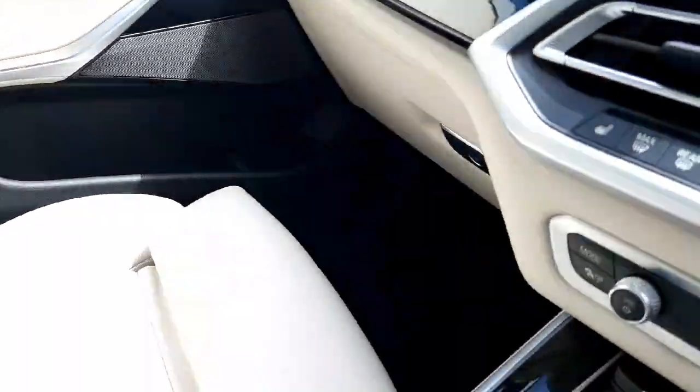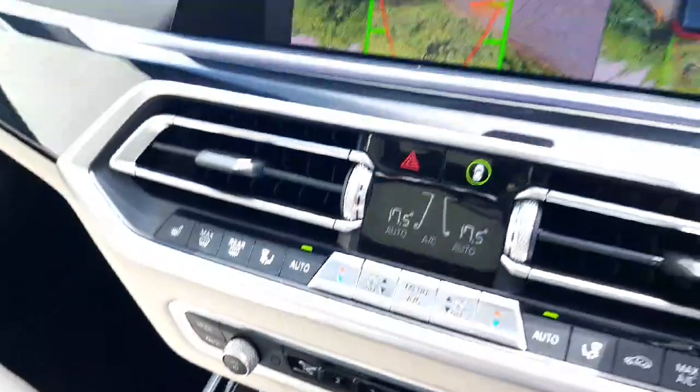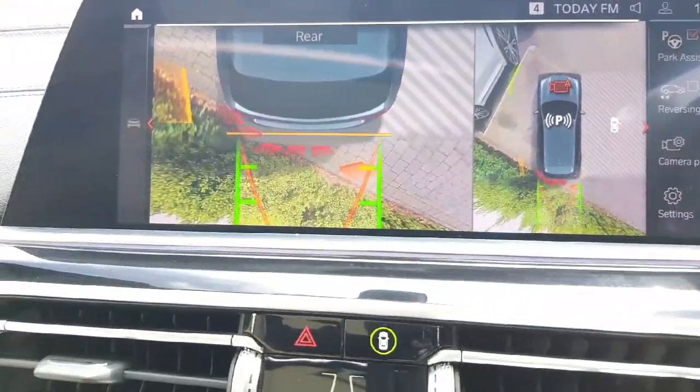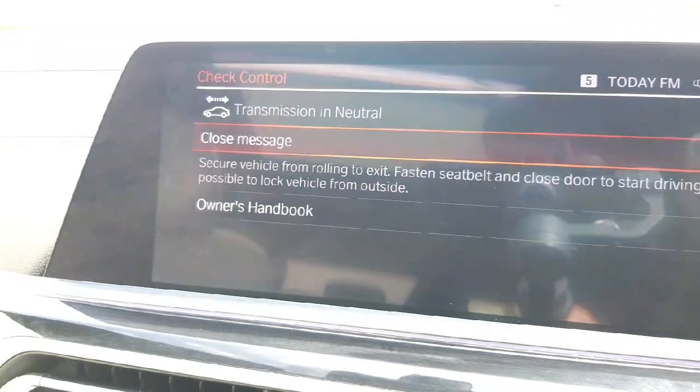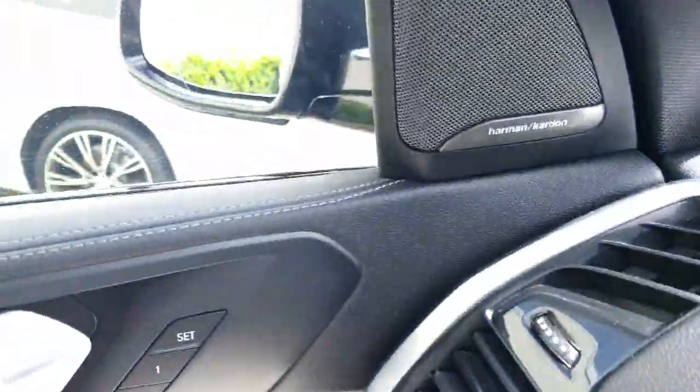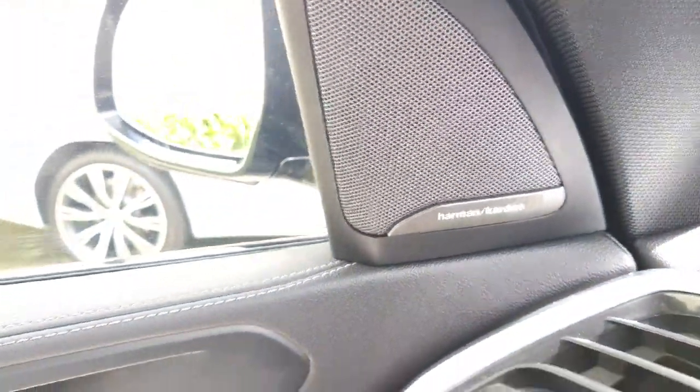I'll show you the reversing camera that I mentioned. As you can see, it's very handy — it beeps when you get close to another object. You've got your Harman Kardon system there on the left-hand side as well.